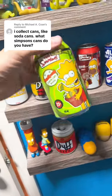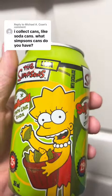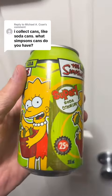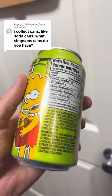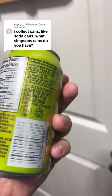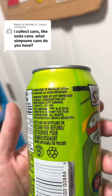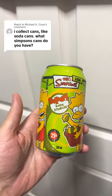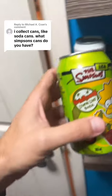Now we have this Lisa Simpson lemon lime soda — it says great taste, 25% less sugar. I never had this, but anyone that had had this back in the day told me it did not taste good at all. This was actually made back in 2003. You can see the nutrition facts. And there you have the Lisa Simpson lemon lime soda.